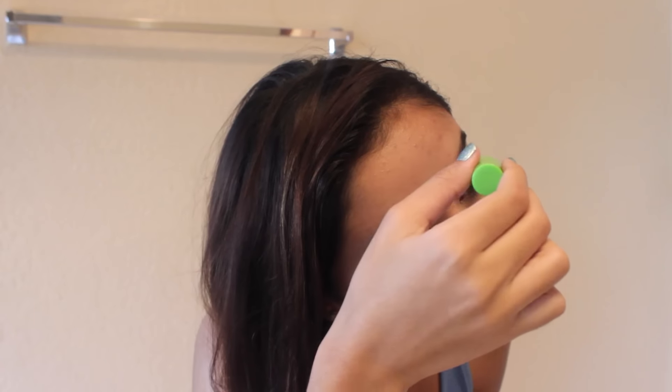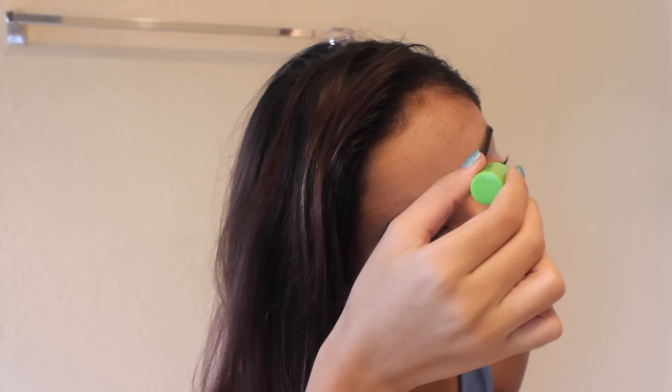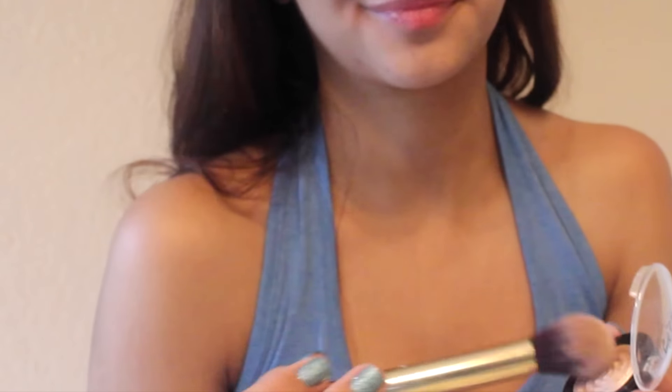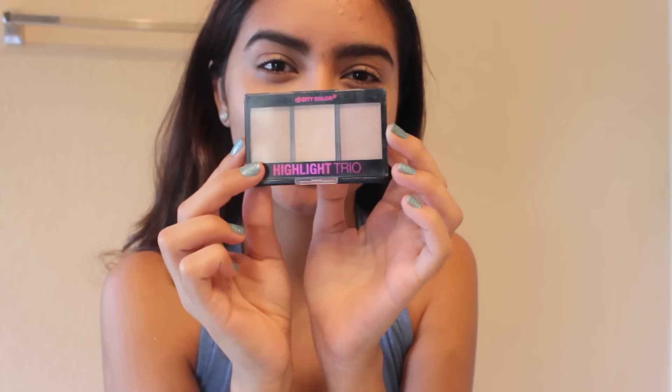I'm using this clear mascara by Great Lash, and to be honest I don't really know how much of a difference it makes, but I still use it. Next, I'm using my Burt's Bees Tinted Lip Balm — it gives your lips a little bit of color. A little trick I found: putting some highlighter on your shoulders makes them glow, which I thought was cute. And a little bit of highlighter on my cheeks for a glow. This is just a really quick, simple, natural-looking look.